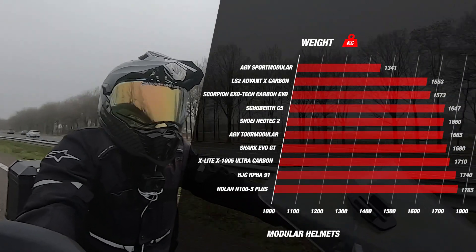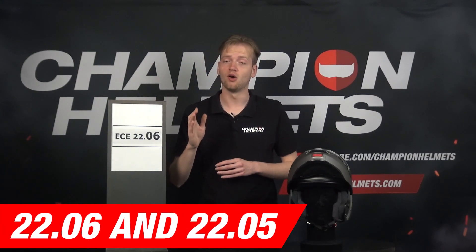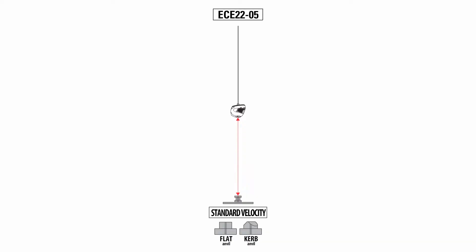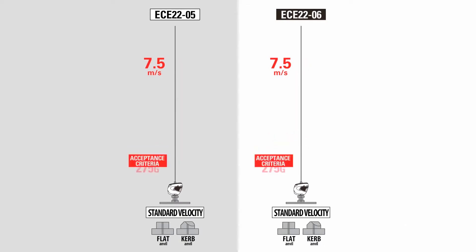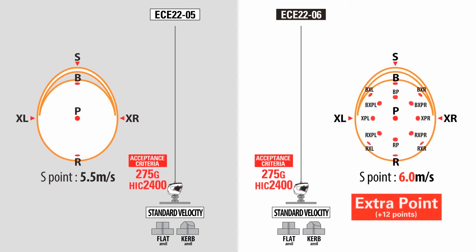When comparing the 2206 standard with its predecessor, the 2205 standard, it's clear that the former introduces several significant enhancements. While the 2205 had been effective and widely accepted, it lacked specific criteria present in the 2206 standard. For instance, the 2205 did not incorporate rotational impact tests in its protocol, leaving a gap in safety measures. In contrast, the 2206 includes this important aspect, increasing the level of protection provided by helmets. Another major difference lies in the testing of modular helmets.